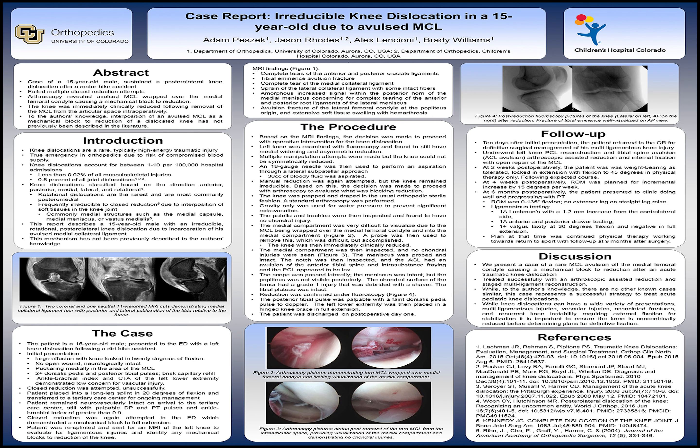MRI findings shown in figure 1 demonstrated complete tears of the ACL and PCL with associated tibial eminence avulsion fracture, complete tear of the MCL, sprain of the LCL, potential tearing of the medial and lateral menisci, an avulsion fracture of the lateral femoral condyle at the popliteus origin, and soft tissue swelling and hemarthrosis.